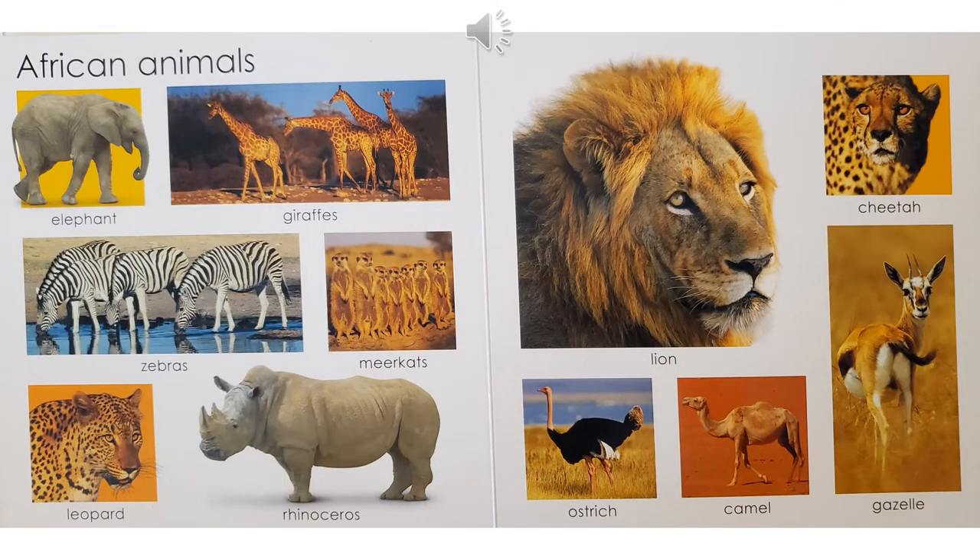Can you find three animals that have spots? Did you find the leopard, the cheetah, and the giraffe? How about the animal that has humps? Did you say the camel? Good job. How can you tell a rhino, which is on this page, from a hippo? Well, the rhino has those horns, doesn't it? Which one is the fastest land animal? Did you say the cheetah? You're right.